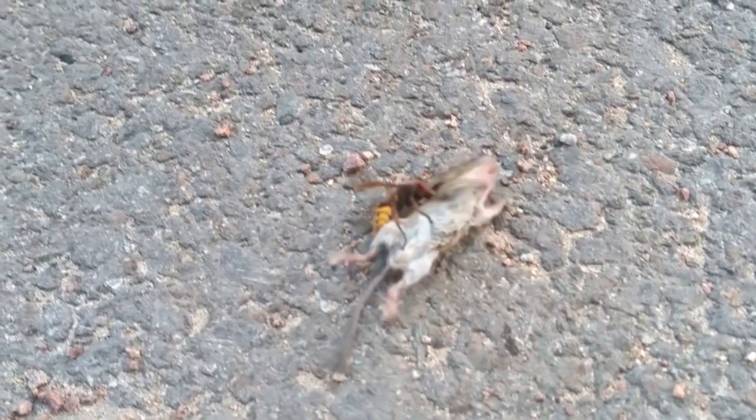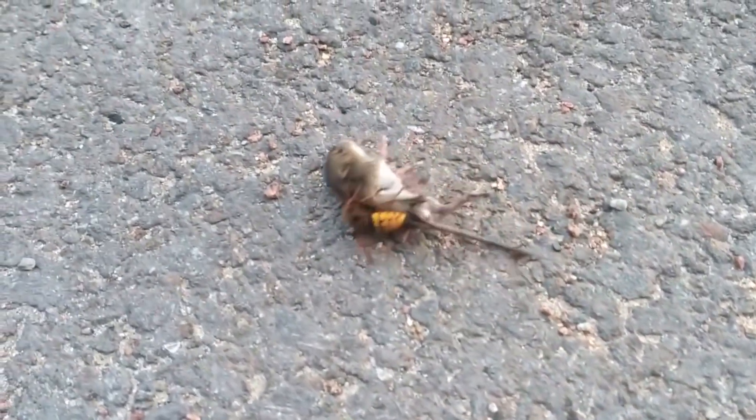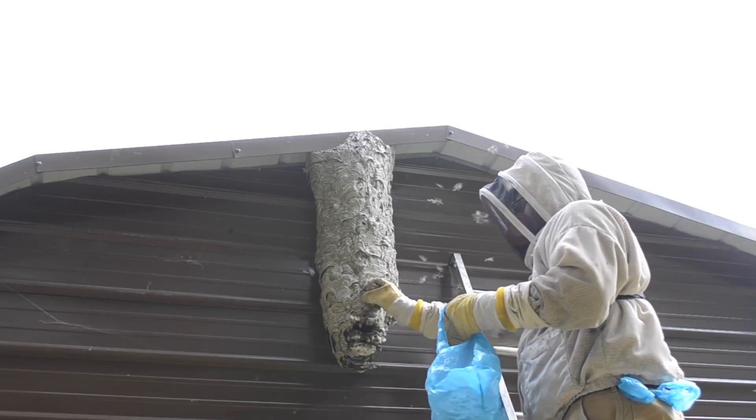Why are hornets so dangerous? What is their survival strategy? These questions will be answered in today's episode. Welcome!